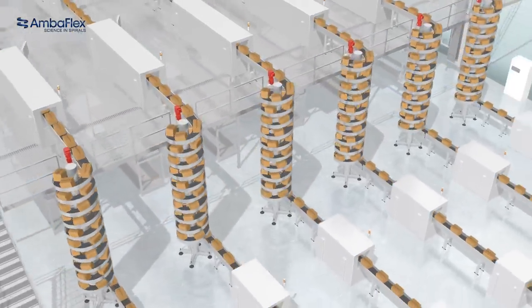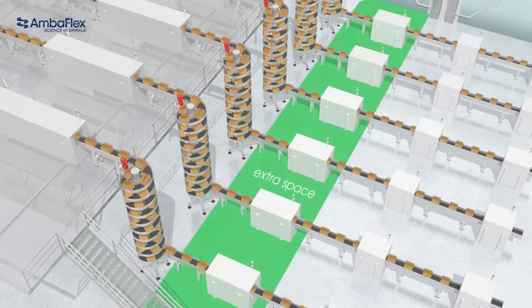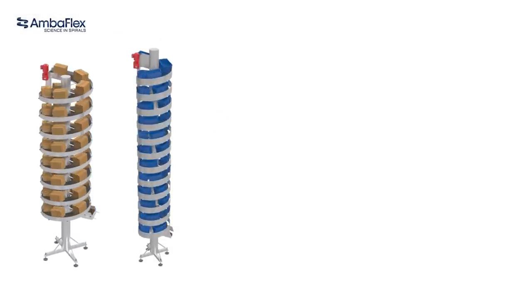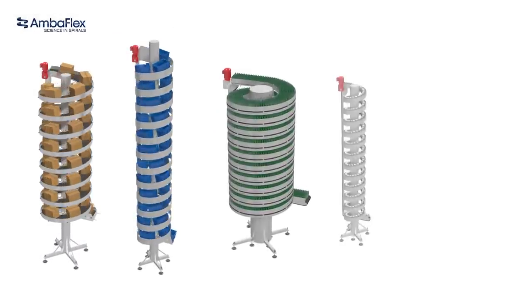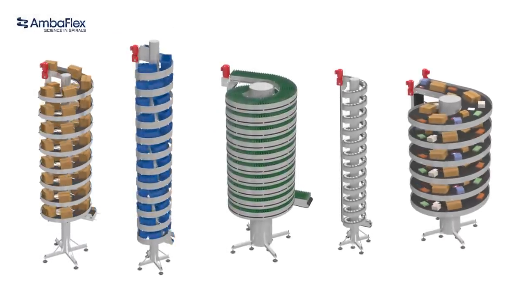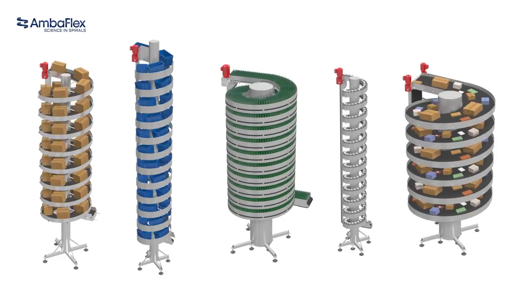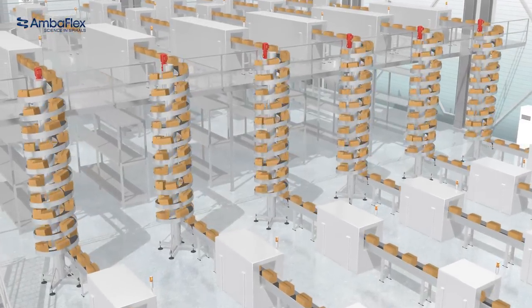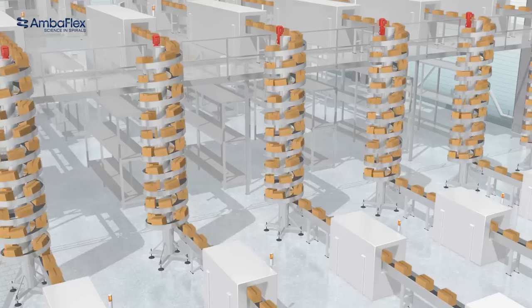our customers see the spiral conveyors as their best solution to elevate. The spiral veer slimline program was born from Amberflex's constant efforts to develop platforms and features that add value to our customers' lines. This program consists of spiral conveyors that are built extremely compact, especially when compared to other spiral suppliers.